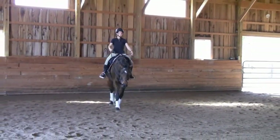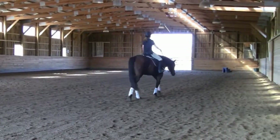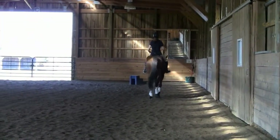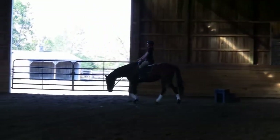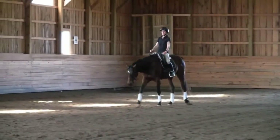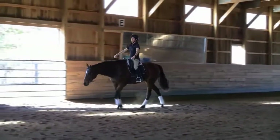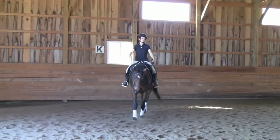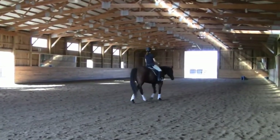Whenever I get him taking nice big active steps and lifting his back, I try very hard to leave him completely alone. When he's got it right, I just ride — I don't interfere. The only time I interfere is if he's slowing down too much, and then I'll ask for more activity from him. He's nice and loose here, but not quite active enough, although it's getting better. And that was a pretty nice leg yield.